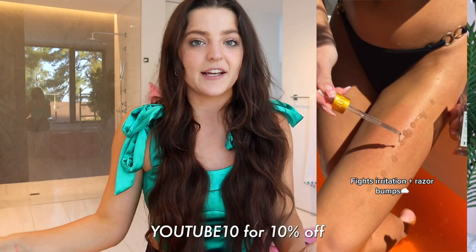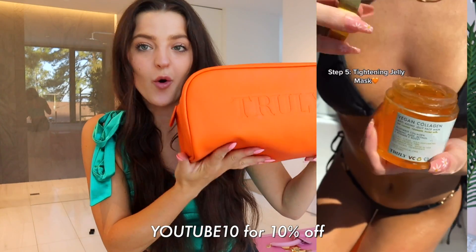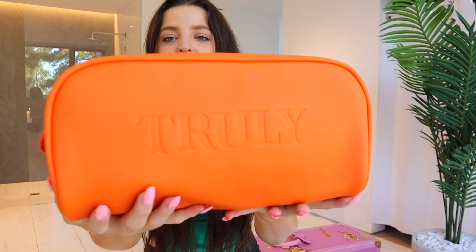I'm going to tell you guys how I use them in my routine and go into the key ingredients of each product. If you want to purchase this bundle or anything I'm talking about today, you can use the code YOUTUBE10 to get 10% off your order. The best part of this bundle is that it comes with our new orange skincare travel pouch — never released this color before, so it's perfect for fall. It has the Truly logo on the front and it's the same style as our other skincare travel pouches.